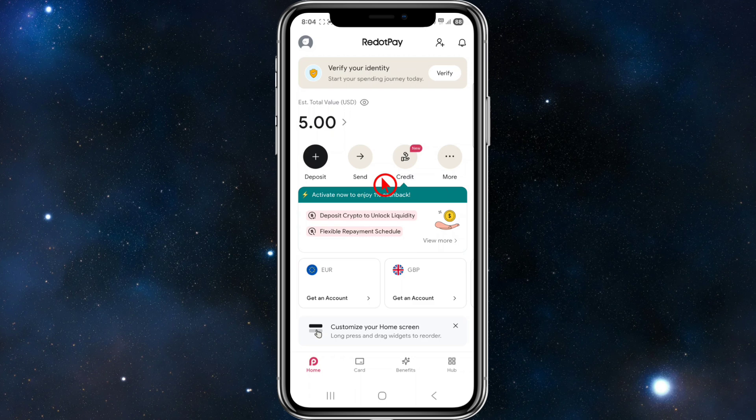A duplicate account attempt can also cause rejection — trying to verify multiple accounts with the same identity. Reddit Pay allows only one account per user, so if you've previously verified an account, you cannot create another with the same ID.